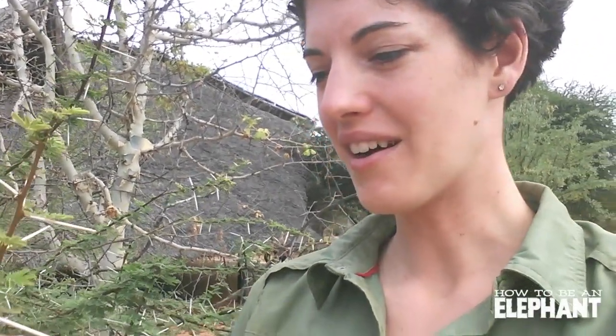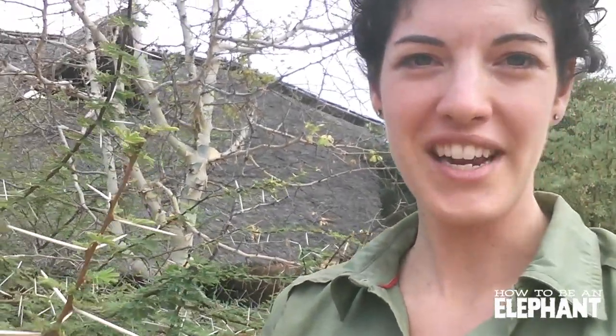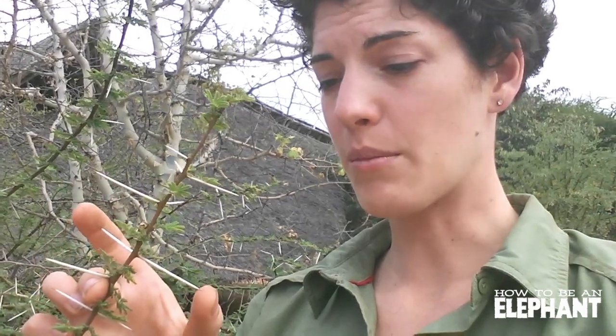I'm in Tsavo East National Park at the David Sheldrick Elephant Orphanage Ithumba camp, and I just wanted to show you guys elephant food. Behind me here is an acacia bush — one of many varieties of acacia — and as you can see it has these crazy spikes, one and a half to two inches long maybe. It's a very nutritious plant for the elephants, but somehow they're able to eat these spikes and not be bothered by them.